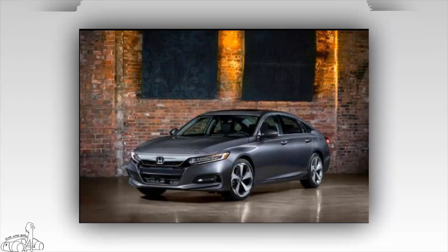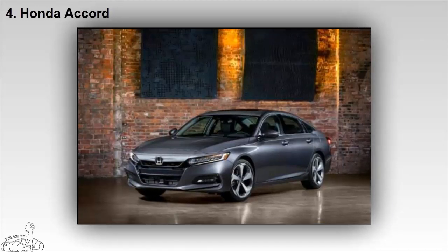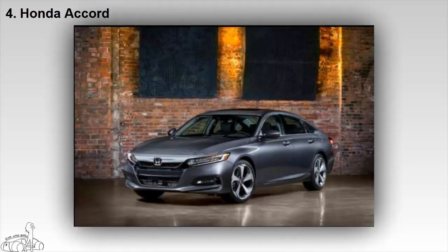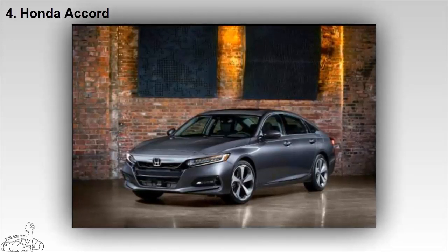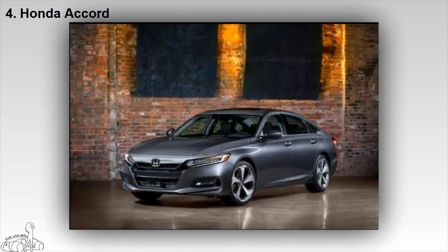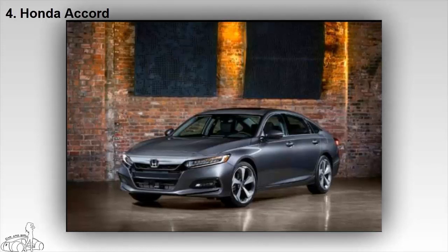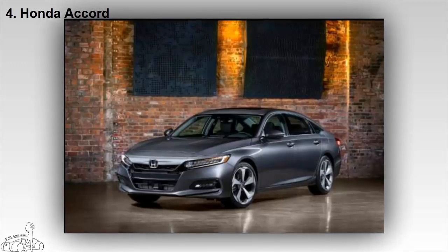Still among the top models in the auto industry, even in the face of skyrocketing SUV sales, the Accord midsize sedan was designed with a cleaner look. Users can choose from two 4-cylinder turbocharged options: a 1.5-liter 192-horsepower engine and a 2.0-liter engine modified from the Civic Type R, producing up to 252 horsepower and 370 newton-meters of torque. The 2.0-liter turbocharged version is paired with a 10-speed automatic transmission, while the sport version uses a 6-speed manual transmission with a new dual-mode steering system.